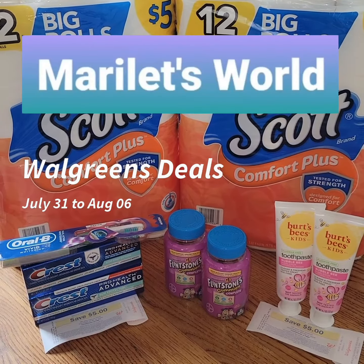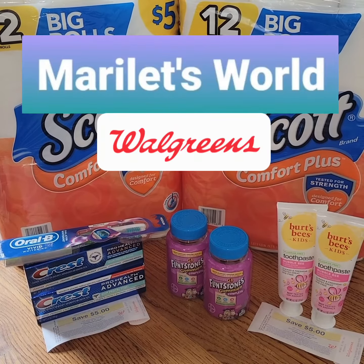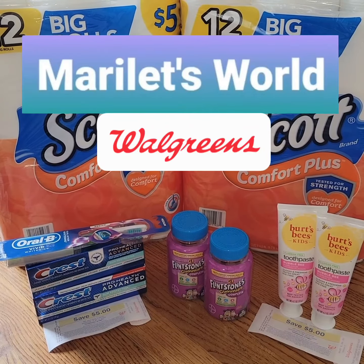Hi, this is Marie and you're watching my YouTube channel, Marilette's World. Here's a quick Walgreens deal for the week, available from July 31st to August 6th.